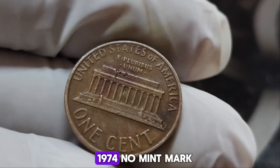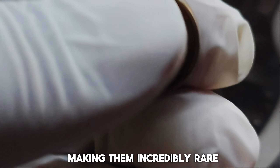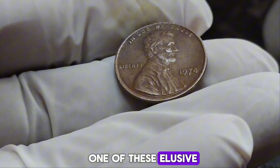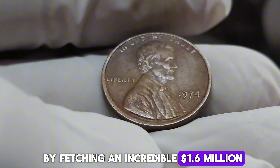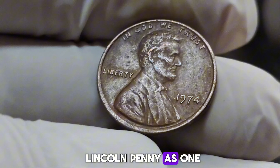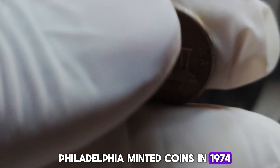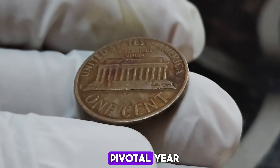What makes the 1974 No Mint Mark penny so special? It's believed that only a handful were accidentally released, making them incredibly rare. Their rarity, combined with a minting anomaly, drives their value sky-high. In recent years, one of these elusive pennies surfaced at an auction, where it stunned the numismatic world by fetching an incredible $1.6 million. This sale solidified the 1974 No Mint Mark Lincoln penny as one of the most valuable coins ever. What sets this penny apart is its flawless condition and the absence of a mint mark, which was unusual for Philadelphia-minted coins in 1974.